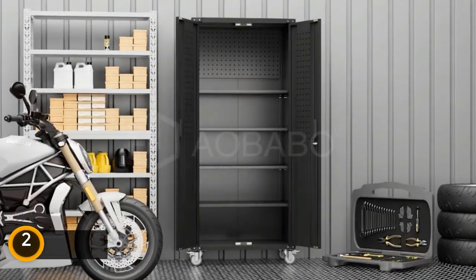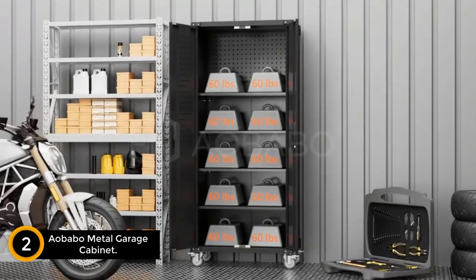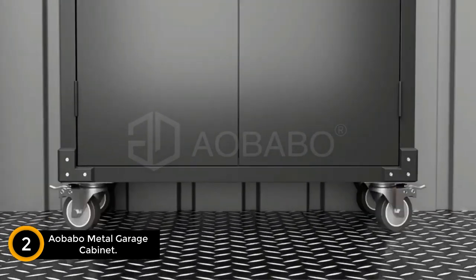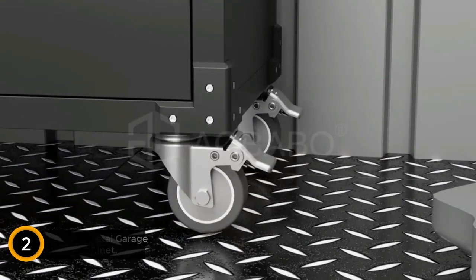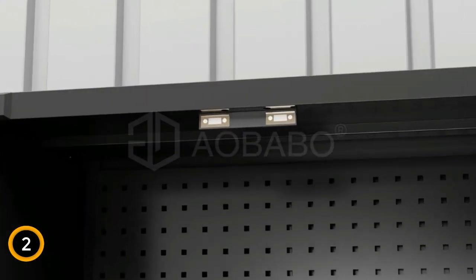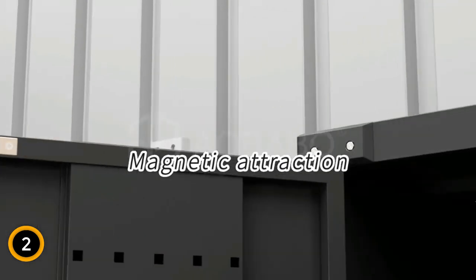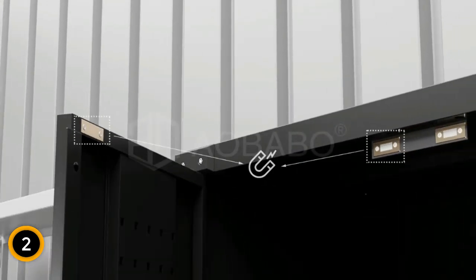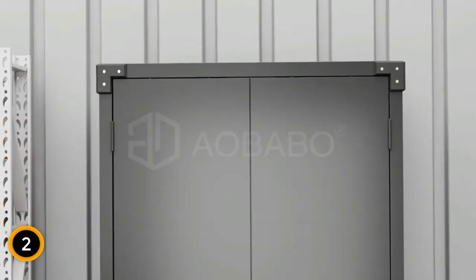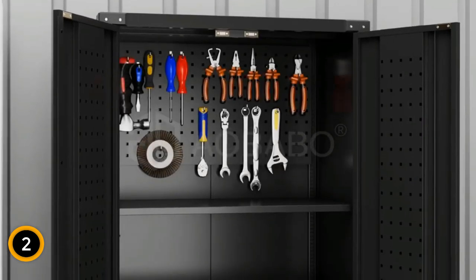At number 2: the Albabo Metal Garage Cabinet. Experience upgraded functionality with our versatile office, garage, home, school, and business storage cabinet. This metal cabinet is equipped with three pegboards and four hooks for added convenience in hanging tools. Magnetic devices on the top and bottom provide enhanced door protection. Enjoy flexible space with four adjustable and removable shelves, each capable of holding up to 120 pounds. Illuminate your workspace by adding your own lighting on top of the cabinet, making it ideal for darker environments.